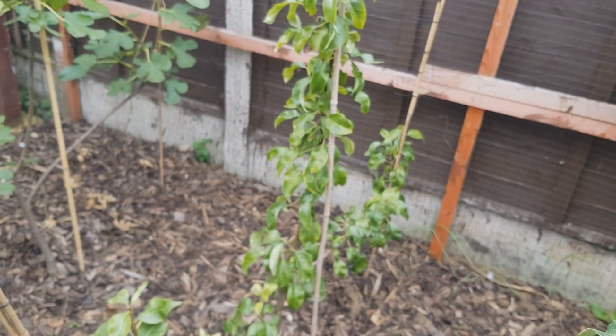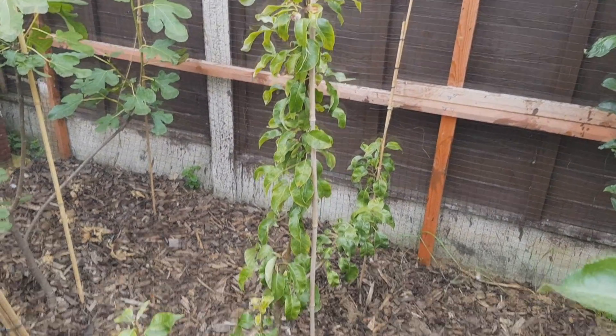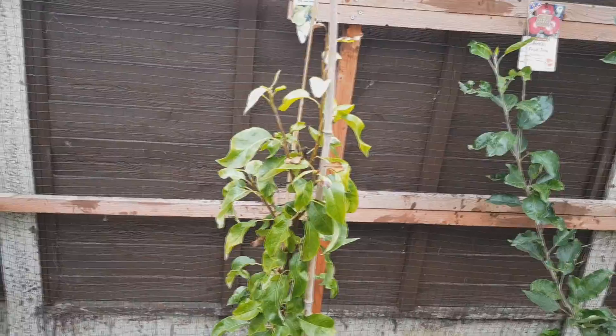Pear tree — looks like the top's died off a little bit. Need pruning back.